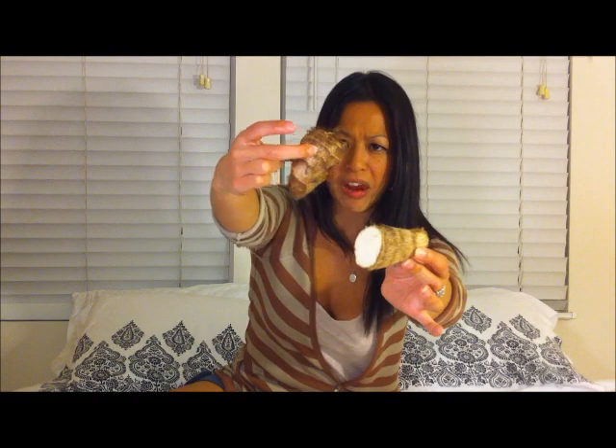Inside the taro bun you'll see swirls of pureed taro. Taro is actually a root. It looks like this — they're fluffy, furry, hairy, kind of ugly little root pieces.